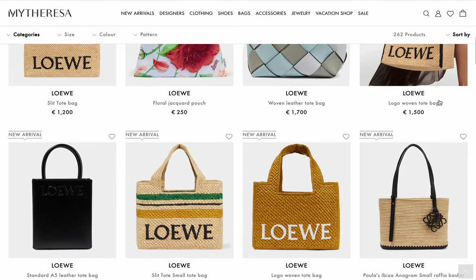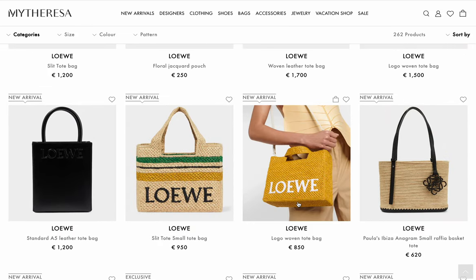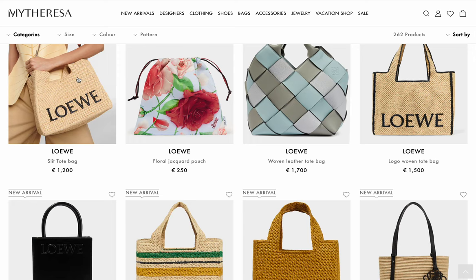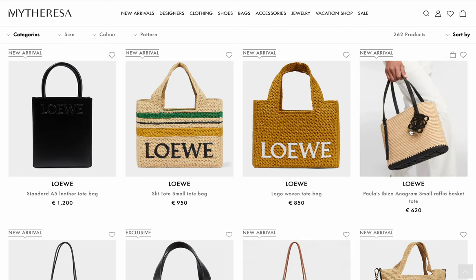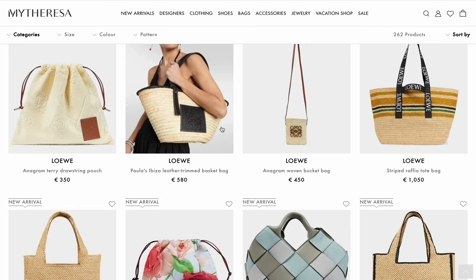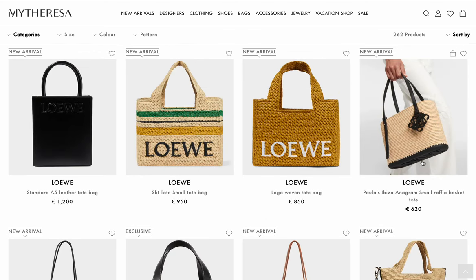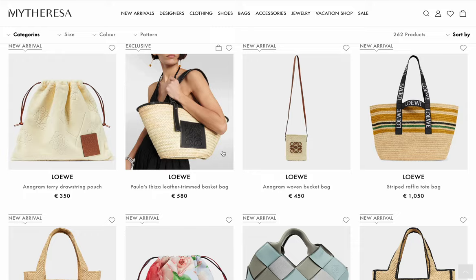These woven bags are all over the place in price: 1,500, 950, 850, 1,200. I find it's pretty common with Loewe — they don't know how to price stuff. This is like a small version of their classic tote at 620 euros. It's a little more organized — you could do a summer wedding with this, whereas you're definitely not going to a wedding with the beach tote.